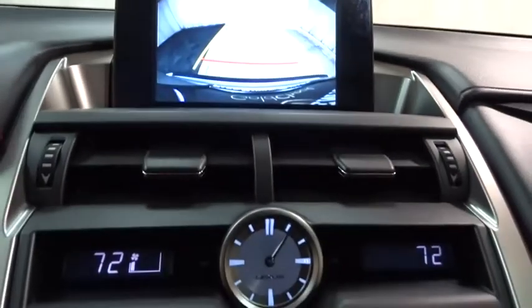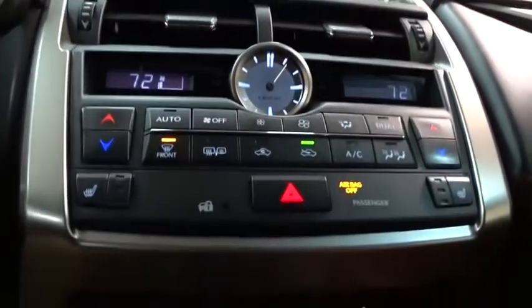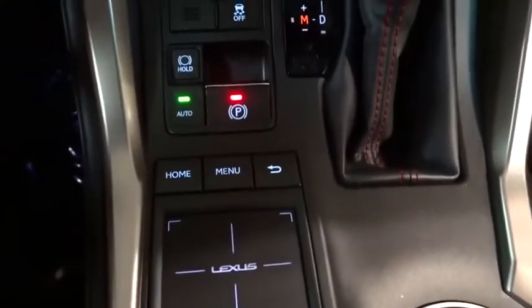Bluetooth, moonroof, leather-wrapped steering wheel, adjustable steering wheel, power steering, four-wheel disc brakes, cruise control, keyless start, auto-dimming rear-view mirror, floor mats, aluminum wheels.